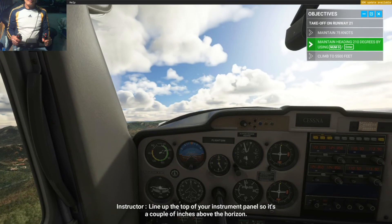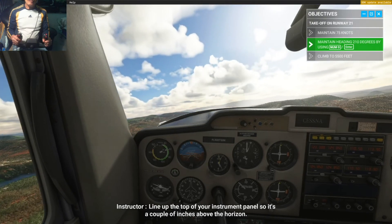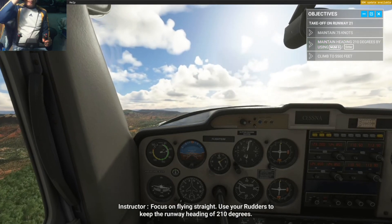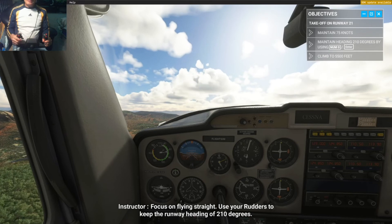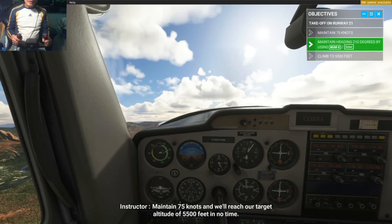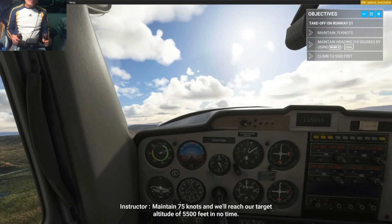Line up the top of your instrument panel so it's a couple of inches above the horizon. That'll pitch us up and set a good climb attitude. Focus on flying straight. Use your rudders to keep the runway heading of 210 degrees.